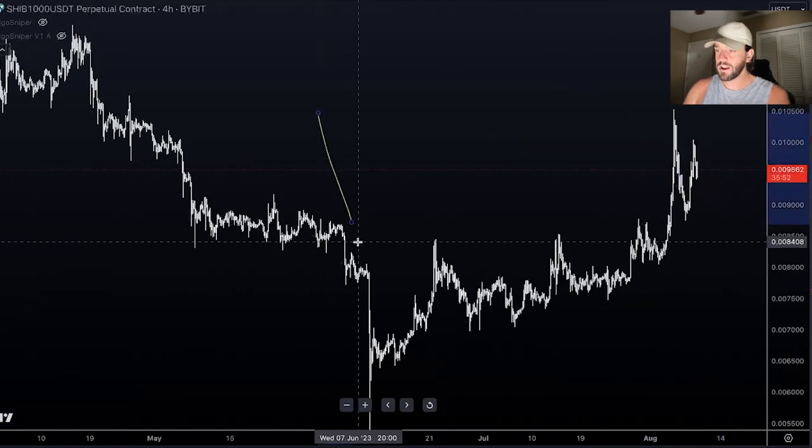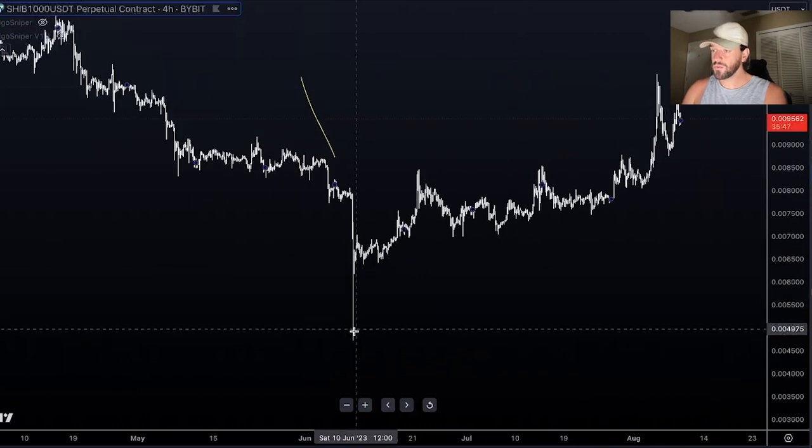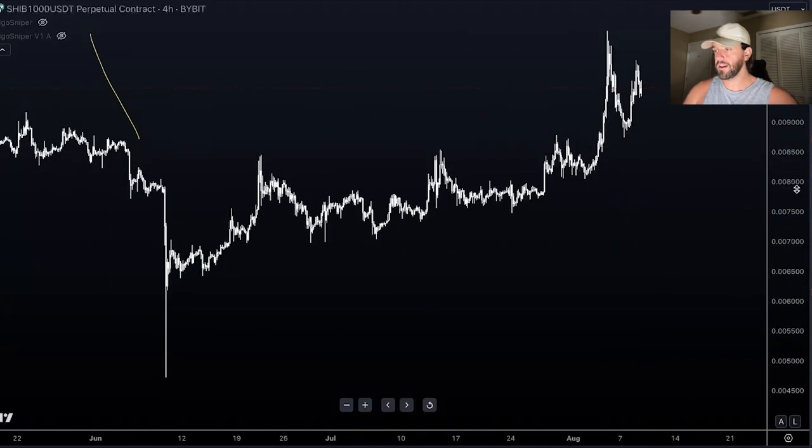Shiba Inu, from the very bottom on the 10th of June to this past weekend, has appreciated — gone up over 120%. That's much better than Ethereum, much better than Bitcoin, or pretty much any cryptocurrency since the 9th of June. So it's been almost two months and Shiba Inu is up 120%. The Shibarium hasn't even been released yet; the true hype hasn't even started. So how much higher can this thing go this year is yet to be seen.